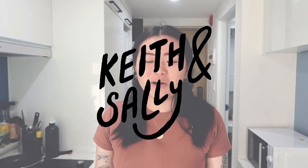Hi guys and welcome to our apartment tour video. I thought maybe people would be interested to see where we're staying. We are renting a place for three months while we're living here in Seoul, and we thought we'd show you guys around.